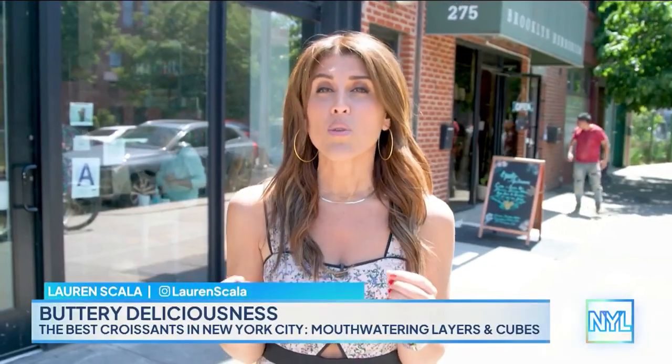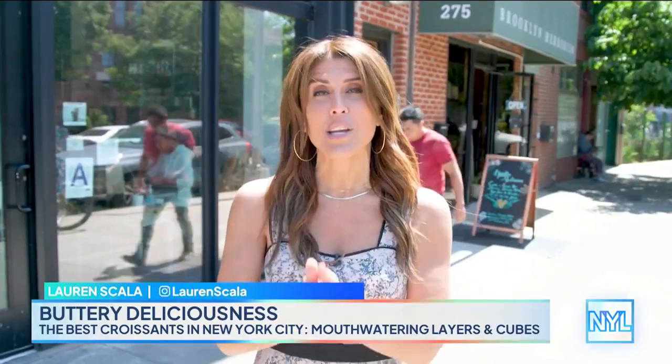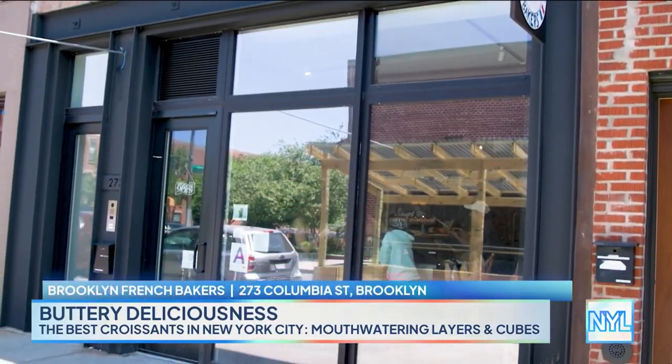If you love a buttery, flaky croissant, then you are in for such a treat today. We're showing you some of the best in the city, starting at Brooklyn French Bakers on Columbia Street.